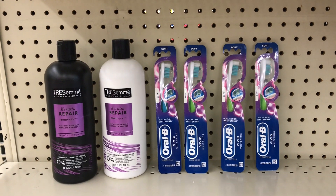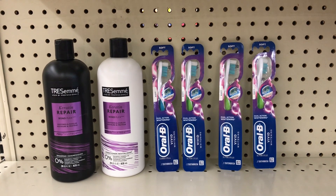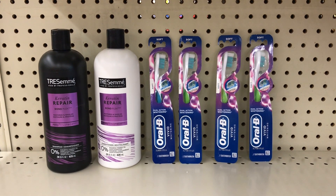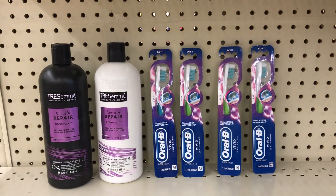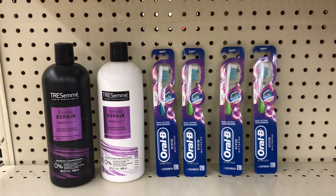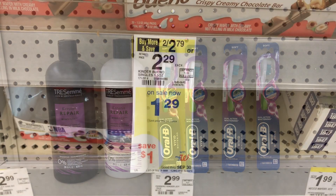After the extra five dollars, this whole transaction ended up being free and a three dollar money maker! The only thing I can suggest is: when you go in to do your Walgreens haul, make sure the machine is working, because I almost returned the product if not for the manager saving the day.